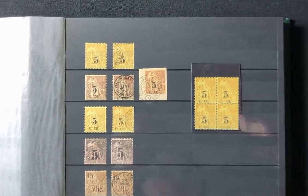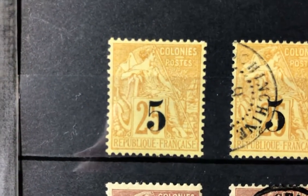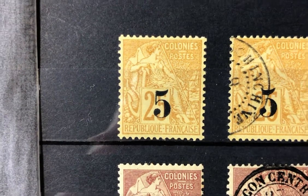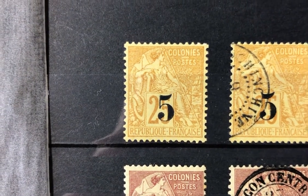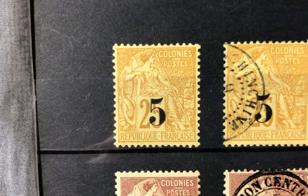The first one is Scott number one. It is a five cent on 25 cent yellow straw. The value is $225 in mint condition and $120 in used condition.